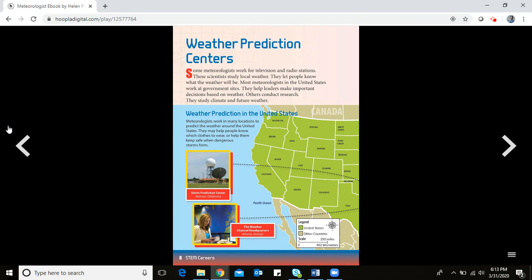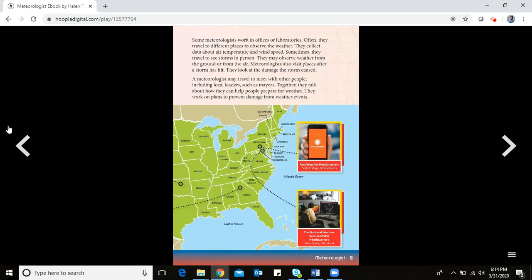Others conduct research, studying climate and future weather. Meteorologists work in many locations across the United States — they help people know which clothes to wear or keep safe when dangerous storms form. There's a storm prediction center in Oklahoma. The Weather Channel headquarters is in Atlanta, Georgia. AccuWeather headquarters is in Pennsylvania, and the National Weather Service headquarters is in Maryland.